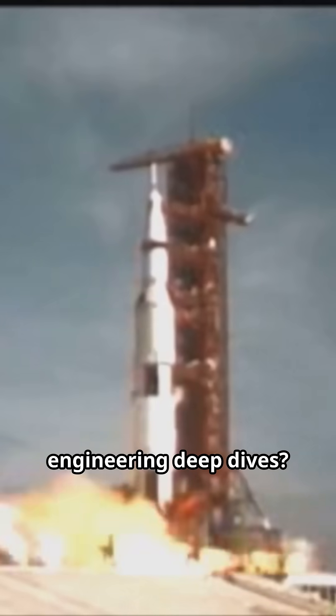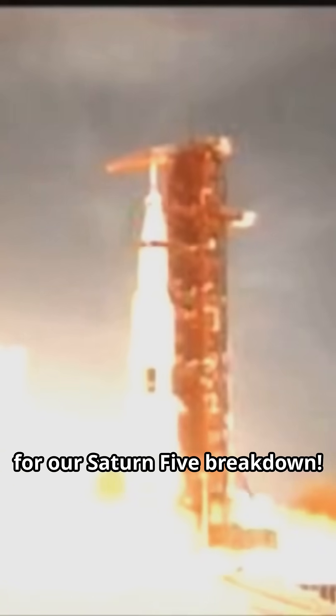Want more space engineering deep dives? Comment, like, and subscribe for our Saturn V breakdown.